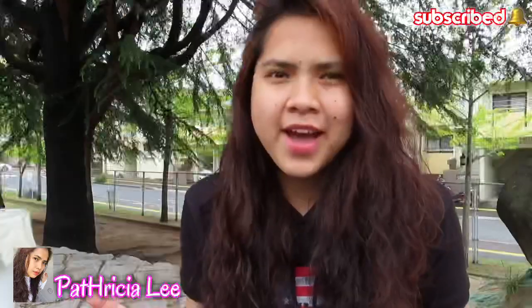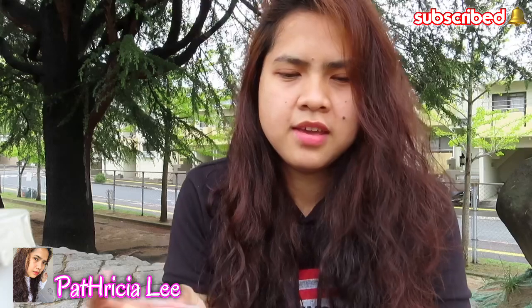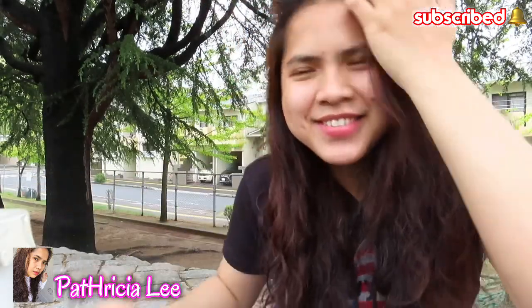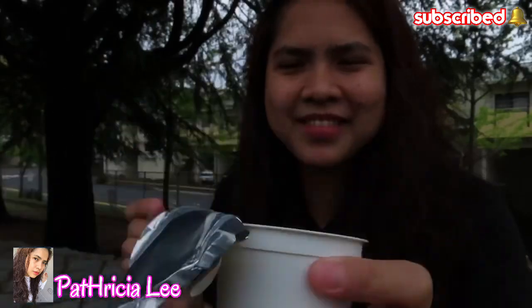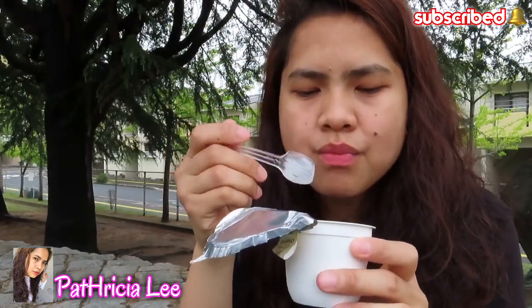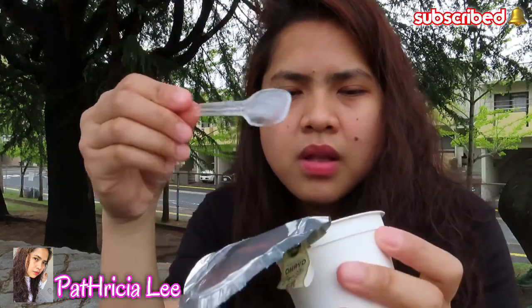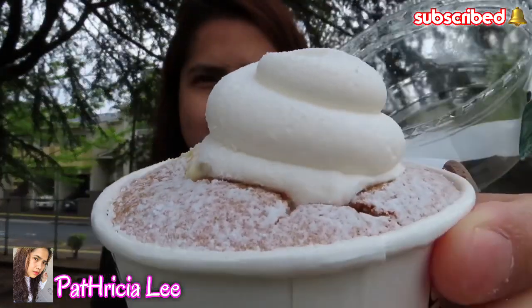Okay guys, we're ready. We also asked for free spoons. I'll only use one spoon though. Let's start — we're going to begin with the milk pudding. It's so white. Mmm, wow! It's so delicious, it tastes purely like milk. So yummy!